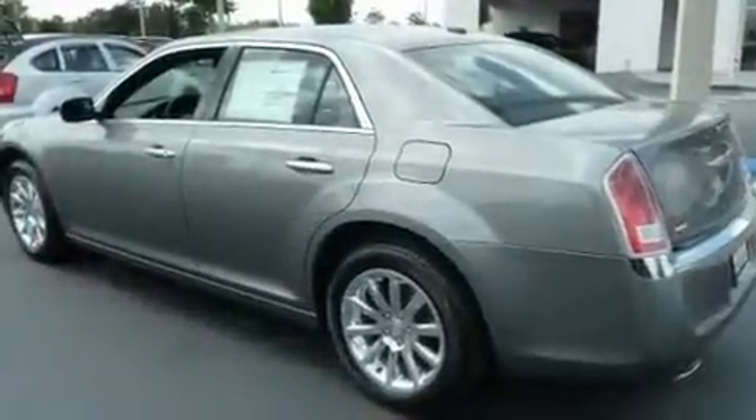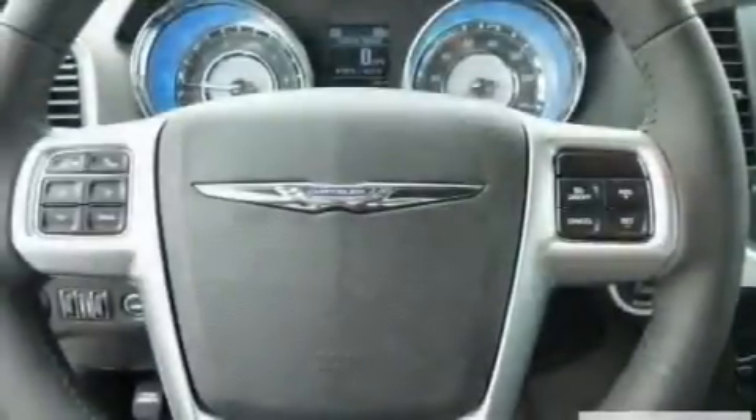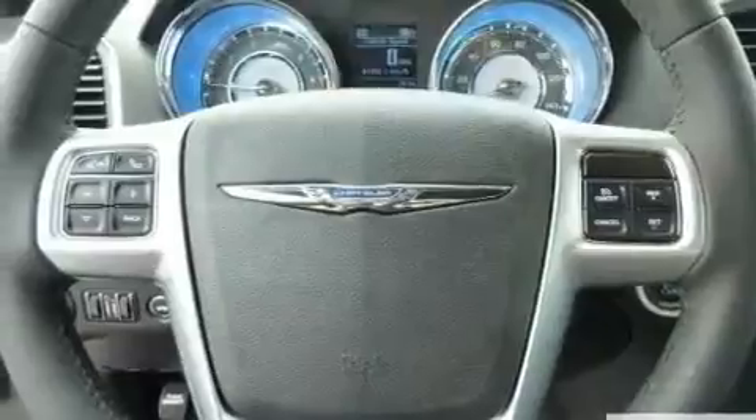Additional features include a low-tire pressure indicator, traction control and stability control systems, air conditioning with automatic climate control, and Keyless Go, which lets you turn on the engine by pressing a button with the keys in your pocket.